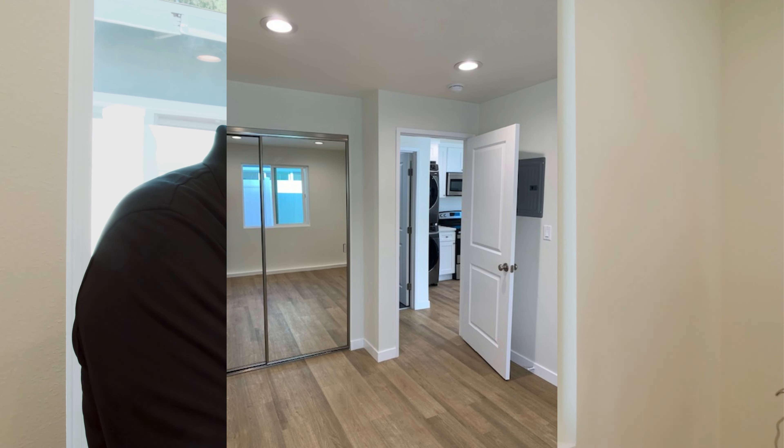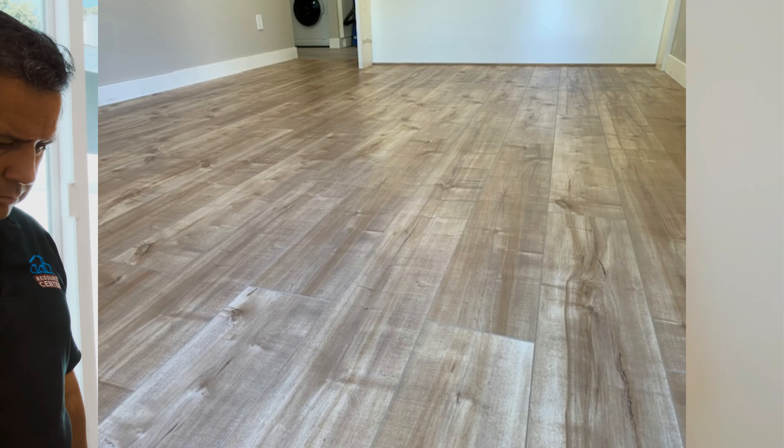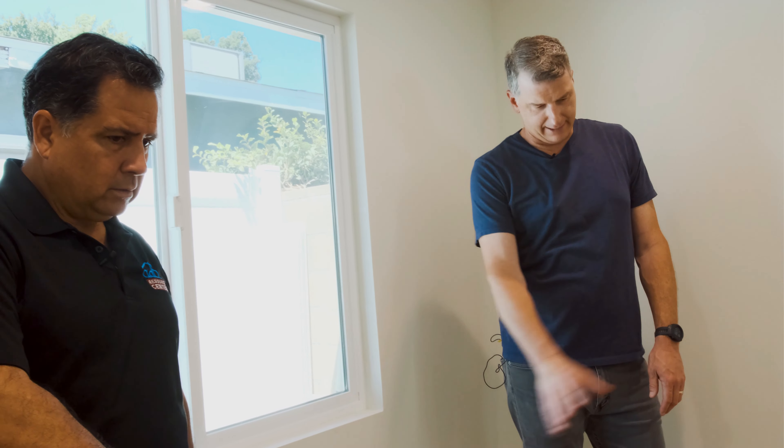Tell me about the flooring — is this a vinyl type floor? This is your vinyl wood plank floor. It looks great. It's smooth, scratch-resistant, cheaper than hardwood. We don't have to surface it or stain it, and it doesn't dent like hardwood. It's also waterproof, so if you have pets it's not going to make stains. Easy to clean.